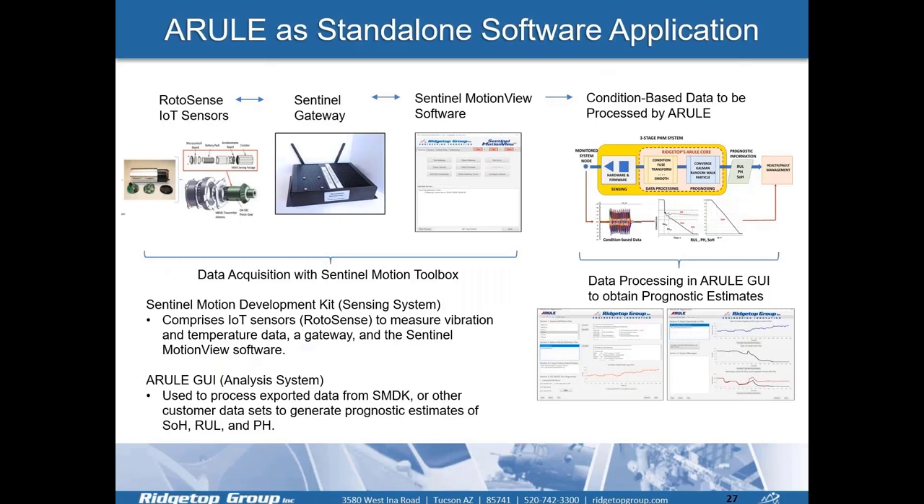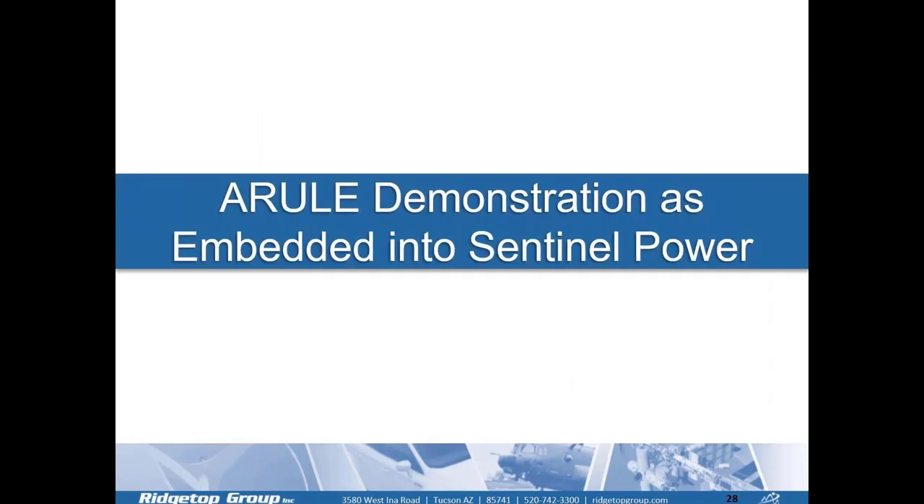That demonstration showed A-RULE as a standalone software application, with data acquisition performed using the Sentinel Motion toolbox and data processing done in the A-RULE GUI to obtain prognostic estimates. We also have another demonstration where A-RULE can be used as an embedded solution within Sentinel Power.